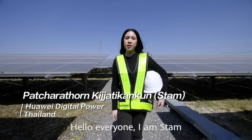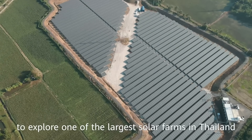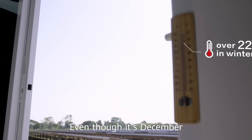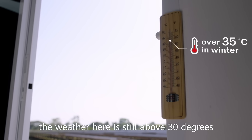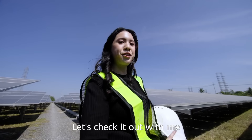Hello everyone, I am Stem. Today we are here at Saraburi province to explore one of the largest solar farms in Thailand. Even though it's December, the weather here is still above 30 degrees. So how do solar farms operate in such high temperatures? Let's check it out with me.